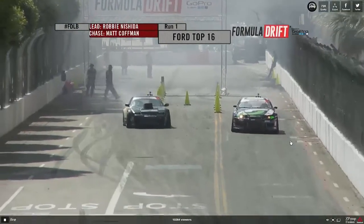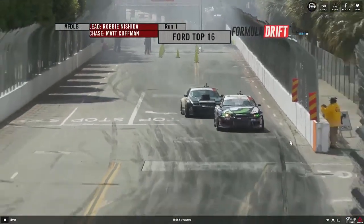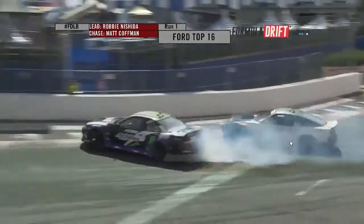Let them hear you. Make some noise. Send it. Robbie Nishida will be leading, Matt Coffman giving chase, coming into view of the judges in that first turn nine.